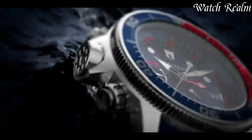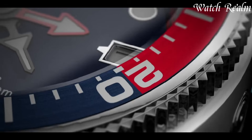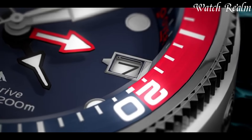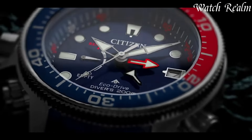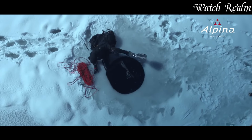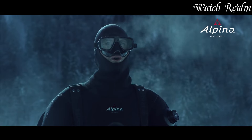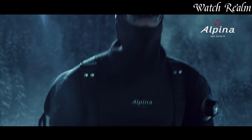GMT watches serve as indispensable tools for globe trotters and frequent travelers, featuring an additional hand or bezel that tracks a second time zone. Originally designed for pilots, these timepieces — like the Rolex GMT Master or Omega Seamaster GMT — offer functionality without sacrificing style.